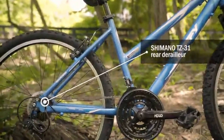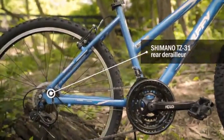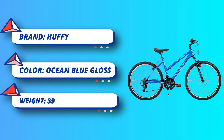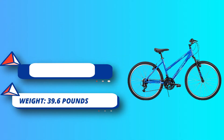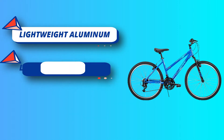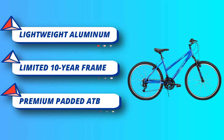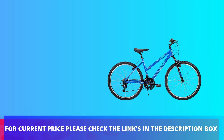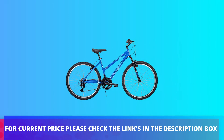Aluminum, much lighter than steel, provides more rolling momentum so it's easier to pedal for speed and acceleration. Access 21 speeds on demand for uphill climbing, downhill riding, or pure acceleration with the Index Shimano TZ31 rear derailleur and micro-shift twist shifter. Suspension fork absorbs bumps for a better ride. For current price, please check the links in the description box.